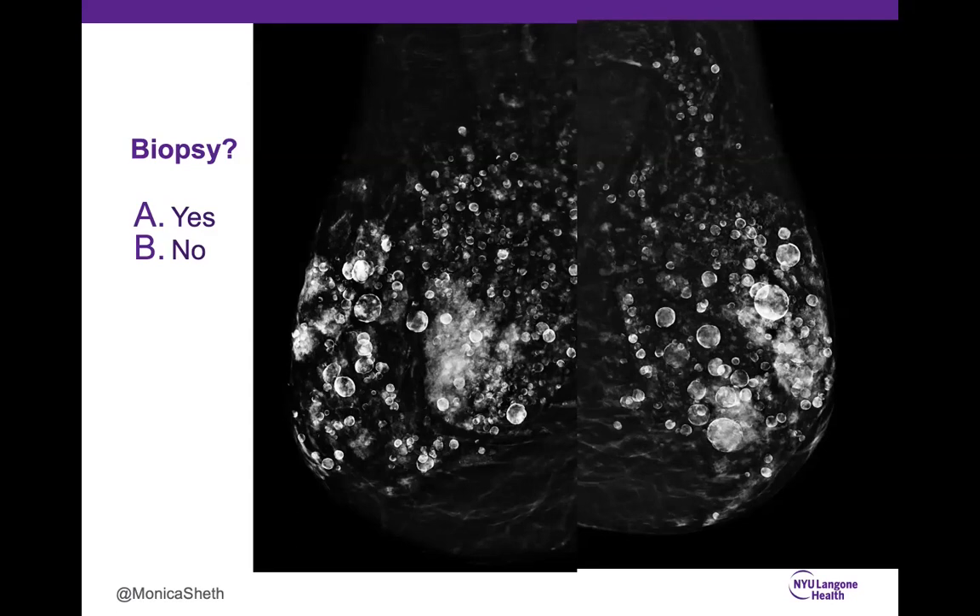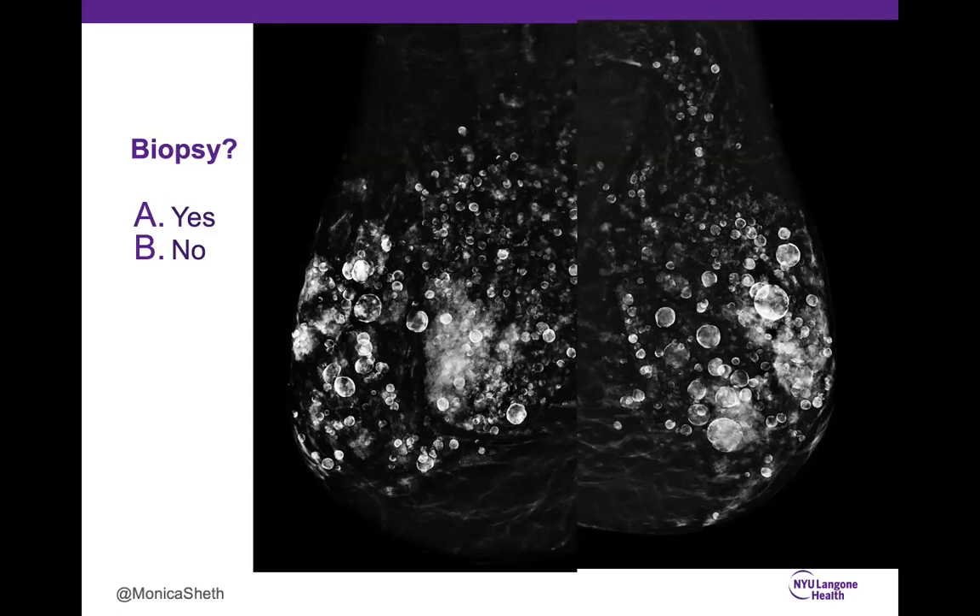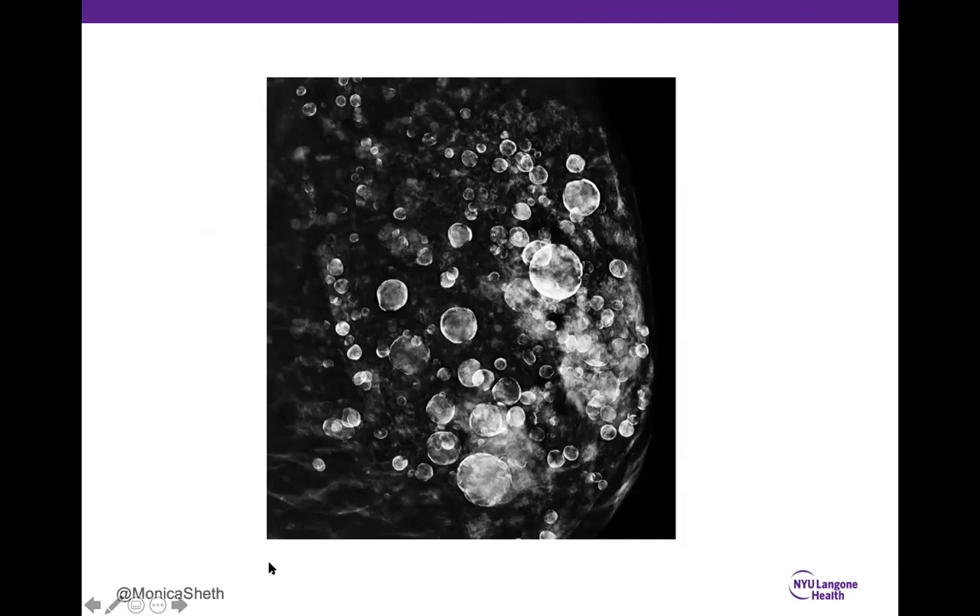Case 9: 99% correctly said no biopsy. This is a nice case of silicon granulomas — when breast augmentation is performed not surgically but through injections of silicon oil, gels, or bioactive agents into the breast tissue. This causes a foreign body giant cell reaction and fat necrosis, producing typical benign rim calcifications with central lucency. BI-RADS 2, though it makes reading this person's mammogram, ultrasound, and MRI challenging.